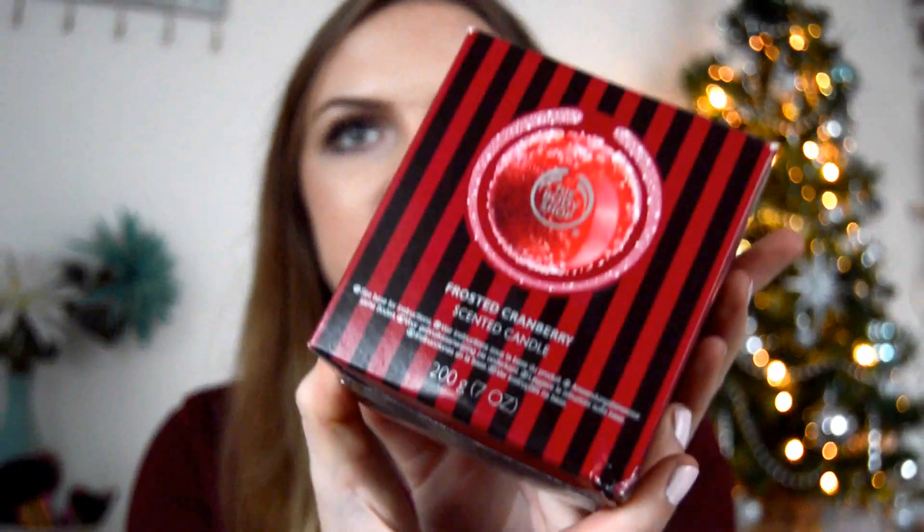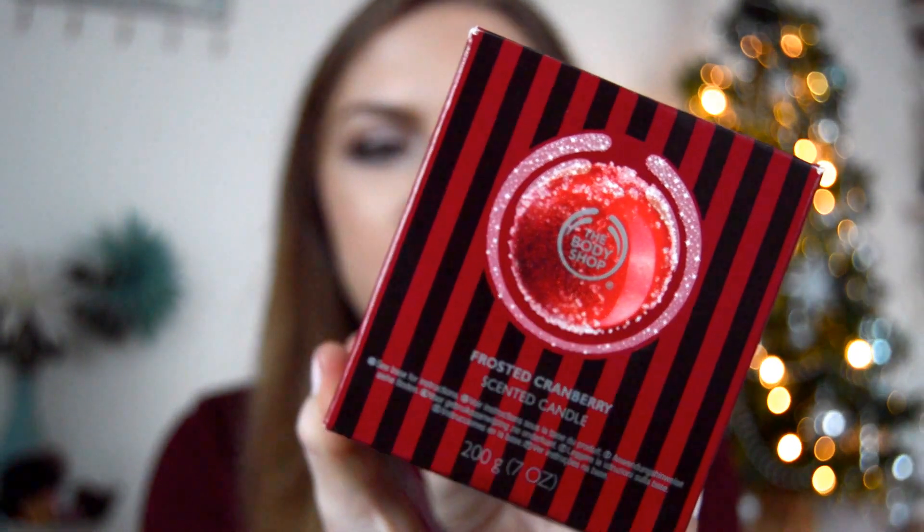Another thing I got for Christmas is this Body Shop candle — it's the cranberry candle and it smells so lovely. I just love candles so much, and this is definitely going to be burning soon after I've finished my current one. Oh, it smells gorgeous, it really does!